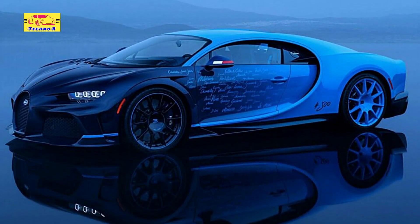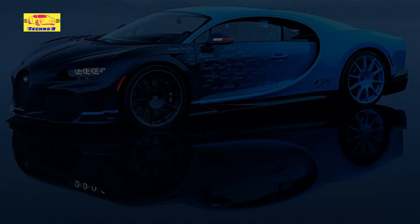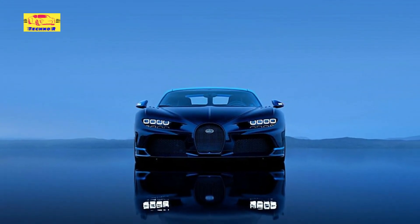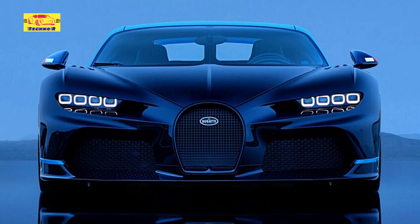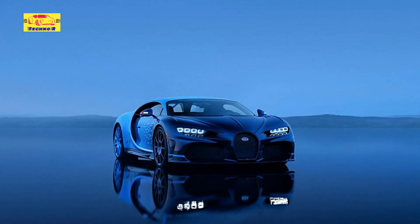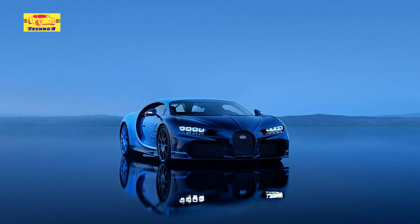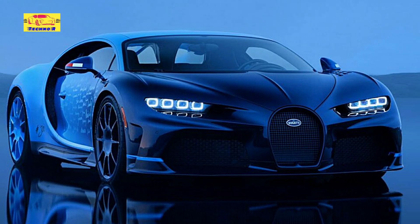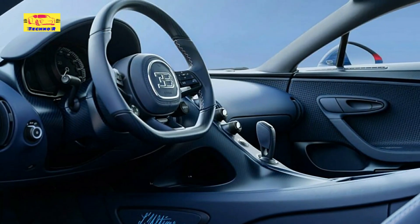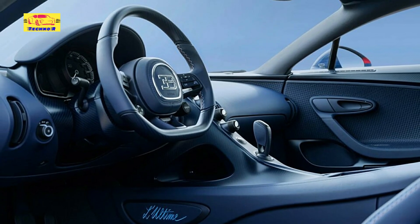Encapsulating Bugatti's hypercar legacy, while retaining the classic, assertive design that characterizes the Chiron series, the Chiron Lulltime features distinctive touches that set it apart. Its exterior boasts a bespoke paint job, blending exposed carbon fiber elements with striking color accents that underscore its exclusivity. Aerodynamic refinements and subtle design adjustments ensure that Lulltime not only looks stunning but also delivers peak performance. Inside, the cabin offers a haven of luxury — premium materials, exquisite craftsmanship, and cutting-edge technology combine to create an environment that is both sumptuous and driver-centric. Customization options enable owners to tailor their Chiron to their preferences.